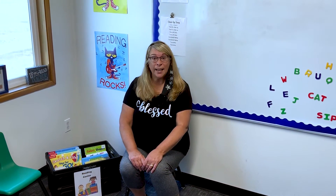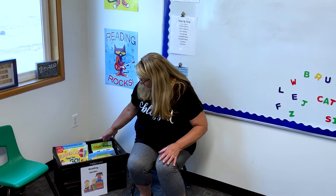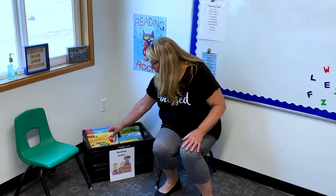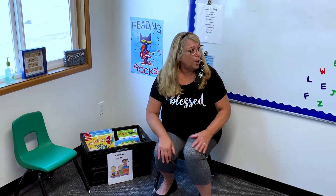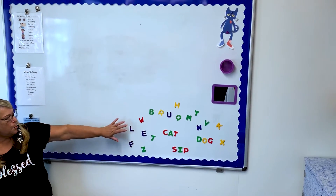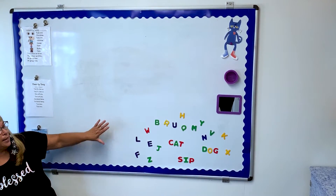Hi friends, this is our reading and writing center room. Right here we're going to have our reading center, and in here we have a whole bunch of fun books to read and to look at. We also have our whiteboard where we'll have magnets that you can spell out letters, maybe from your name, or maybe we'll even do a little bit of writing on here.